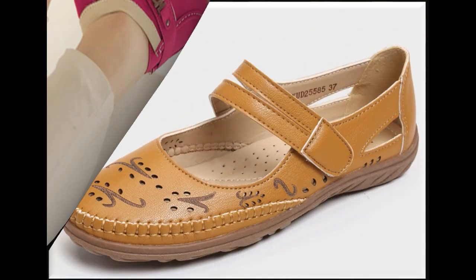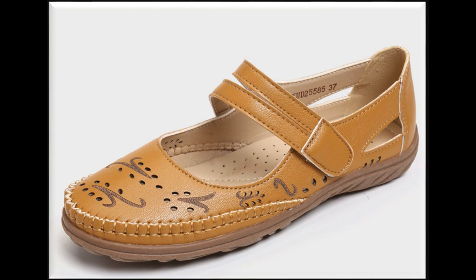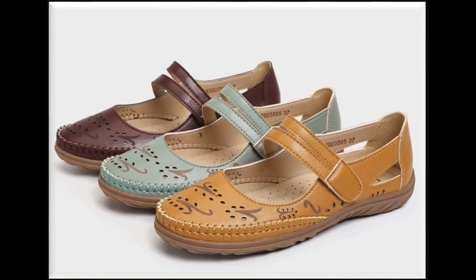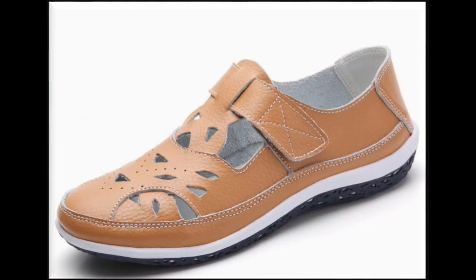Isi tarah se kuch comfortable, soft leather made shoes jinka designs or styles bohut khubsurat hain, woh bhi video mein share kar chuki hain aapne channel mein. Isi tarah se agar aap dekhna chaa rahe hain some lace up leather made shoes to woh bhi aap ko meri channel mein mil jayenge. So please stay with my channel and stay in touch.